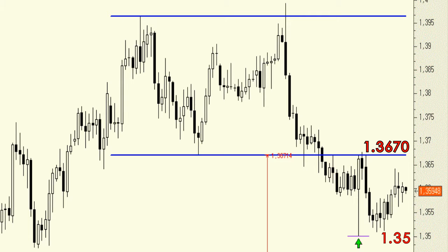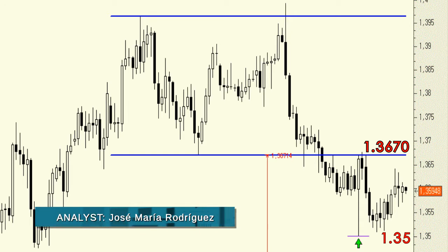In theory, any movement in the pair towards the control zone at 1.3670 could be taken as an opportunity to close those long positions and take profit.